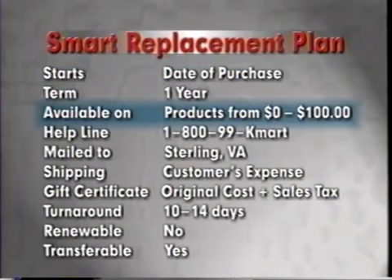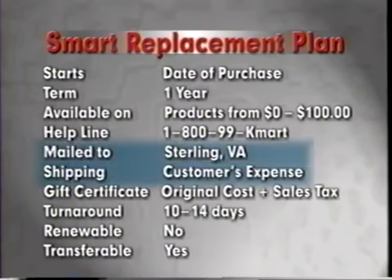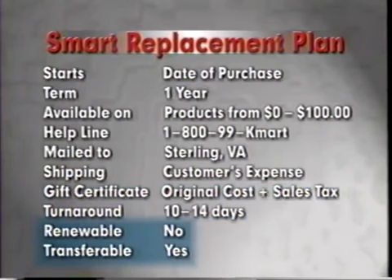It's available on products ranging in price up to $100. Customers can call 1-800-99-Kmart for help if they have any questions 24 hours a day, 365 days a year. The procedure for replacement is very simple. The customer just mails the product to Sterling, Virginia at their expense. They'll receive a gift certificate for the value of the product plus sales tax in just 10 to 14 days. The gift certificate can be used for any item in the store. Although the plan is not renewable, it is transferable.